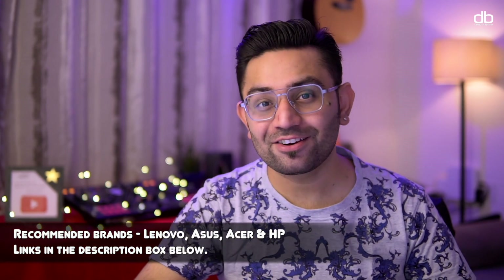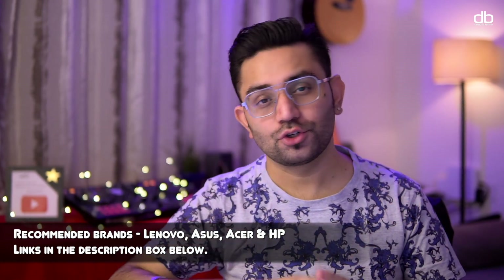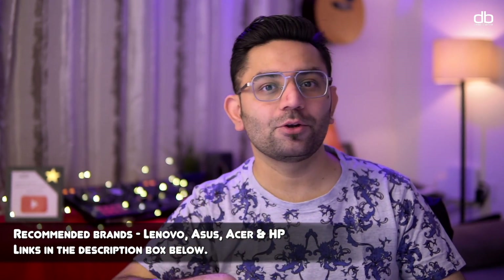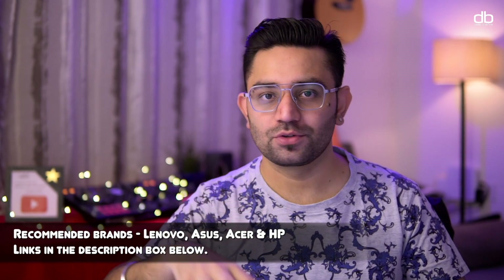My recommended laptops are listed in the description box below. If you'd like me to make a dedicated video showcasing all of these laptops, let me know in the comments and I'll make a top 5 or top 10 laptops for music production video for 2021.